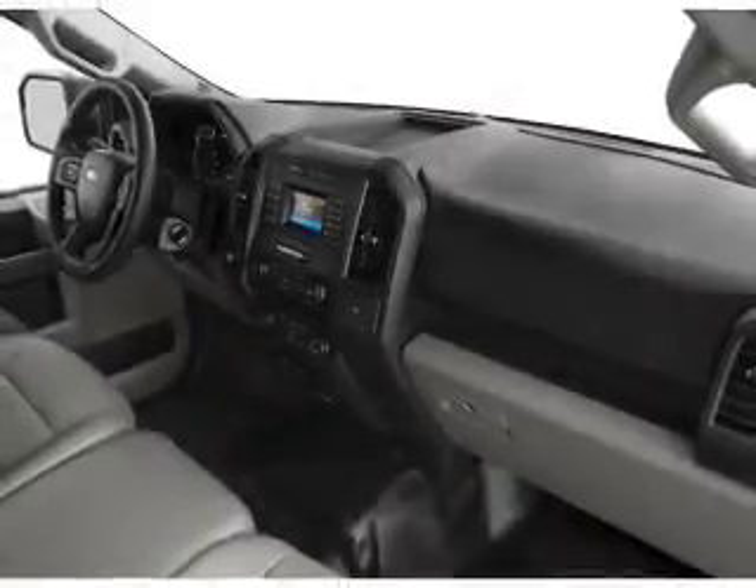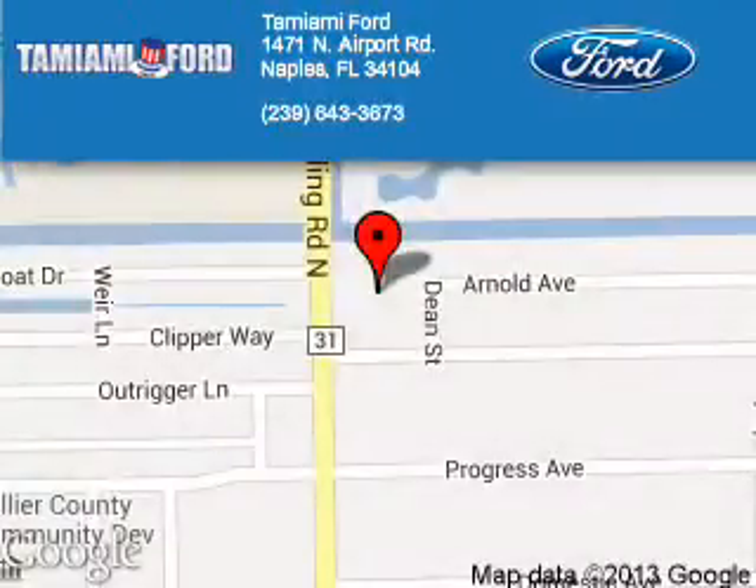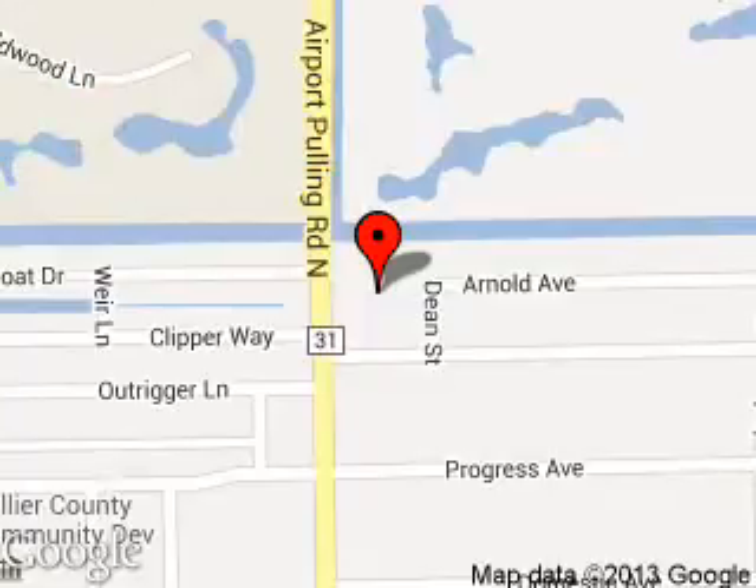Let us put you in the driver's seat today. Call or click to contact us. Tamiami Ford is dedicated to doing everything possible to ensure that the experience you have selecting your next vehicle is a pleasant one. We are located at 1471 North Airport Road, Naples, Florida, 34104. Thank you.